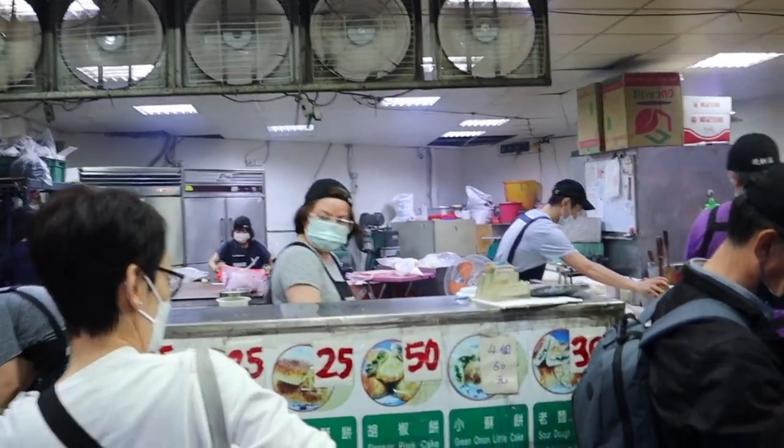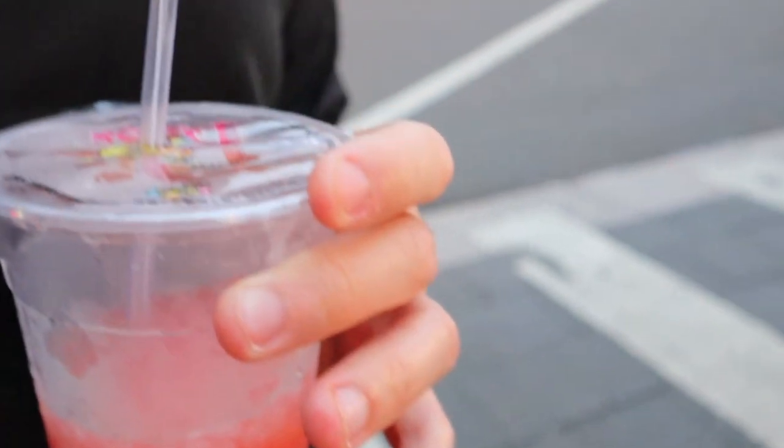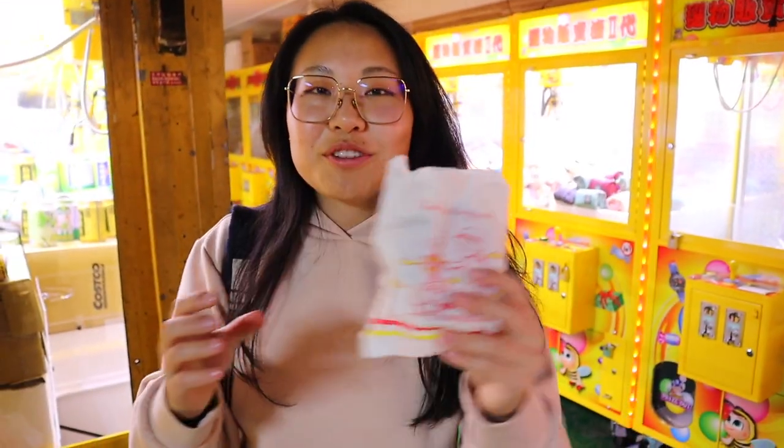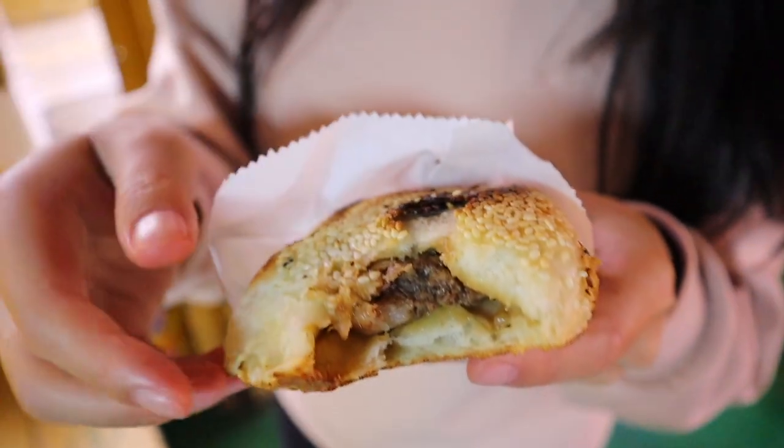Next up, a Taiwanese street food staple: the pepper pork buns. They are basically fried pork buns except the pork is heavily seasoned with black pepper. We got the must-try pepper cake, pepper bun with pork. Very yummy — nice and crisp, sesame bun, a little bit burnt. Chase it down with some watermelon juice. There are so many claw machines and arcade games here, including the games you see at theme parks — tossing rings and all of that stuff. You can win really cute little plushies.